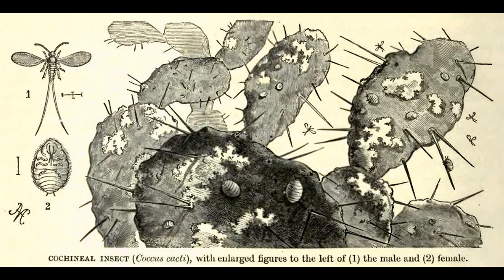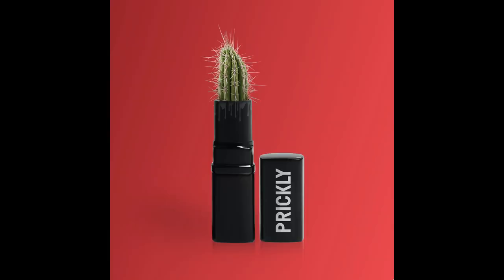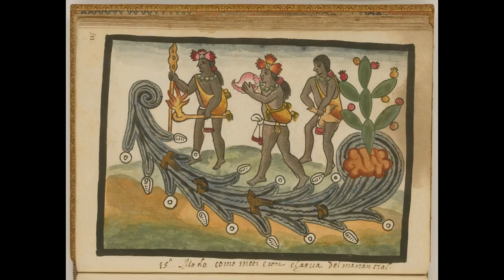The scale insect lives on the prickly pear and an acid is extracted from the body and eggs of the insect, which is red in colour and used to make the dye. Yes, insects have been added to our food for quite some time. The dye was used many years before by the Aztecs in Mexico for colouring cloth.